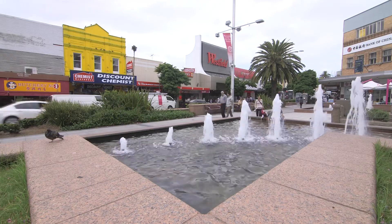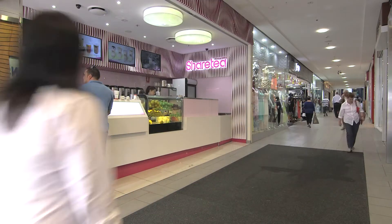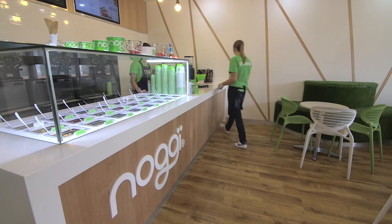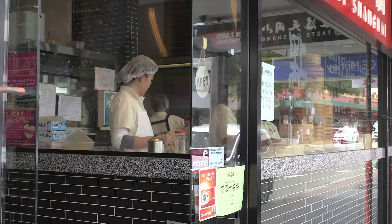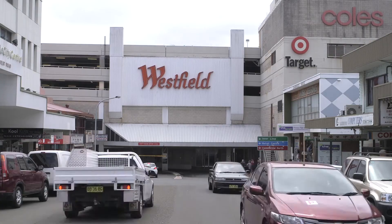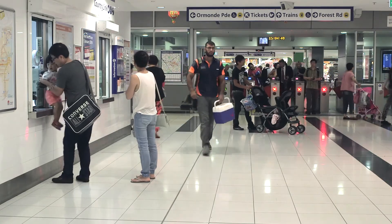You'll love the convenience of living just five minutes from Hurstville CBD, one of the most colourful and exciting shopping strips. Eat out at Taste of Shanghai or one of the many cafes and restaurants, or shop till you drop at Hurstville Westfields. Hop on a train here and be in the city in just 20 minutes.